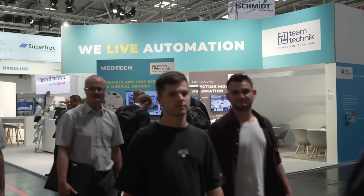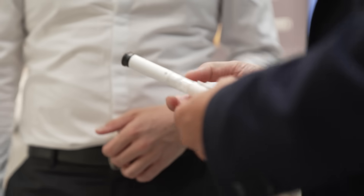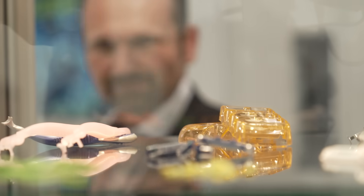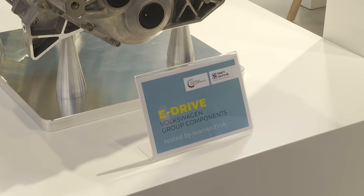Team Technic is a specialist for assembly and function testing systems, with a focus on new energy and e-mobility. Every electric drive of an e-vehicle undergoes an end-of-line test. What's special is that Team Technic offers software, hardware, assembly, and testing all from a single source.